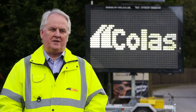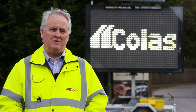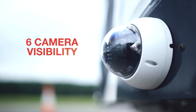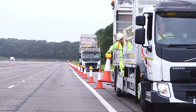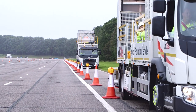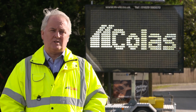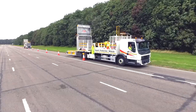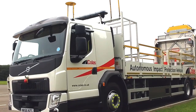Over the years, Colas have introduced a number of innovations to try and reduce the risk to our people whilst working in impact protection vehicles. Previously we introduced the 360 camera system that would warn our operatives that a vehicle was getting too close. The industry itself moved away from single vehicle working to dual vehicle working. This reduced the exposure to risk from three people down to one person, but we needed to come up with something that took that one person away to reduce the risk further.